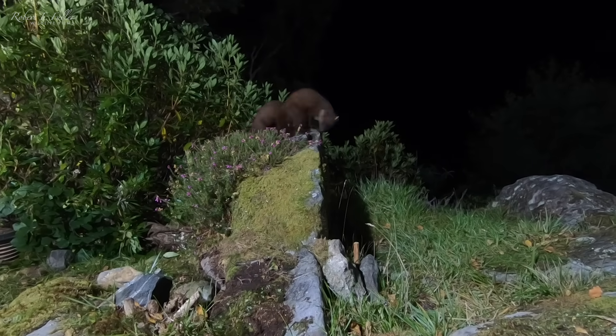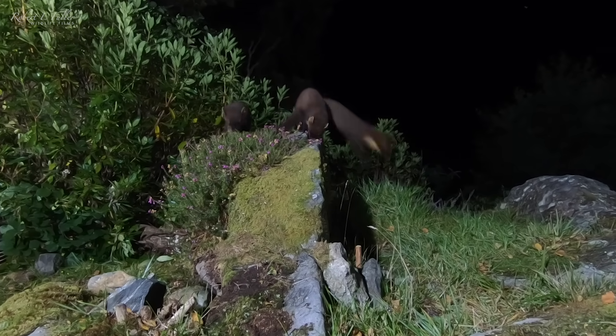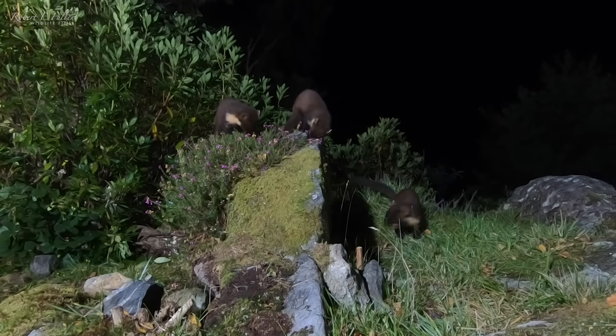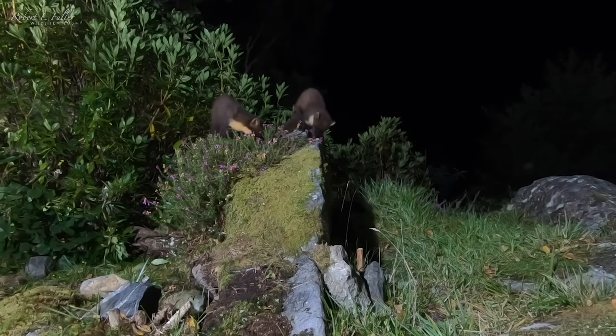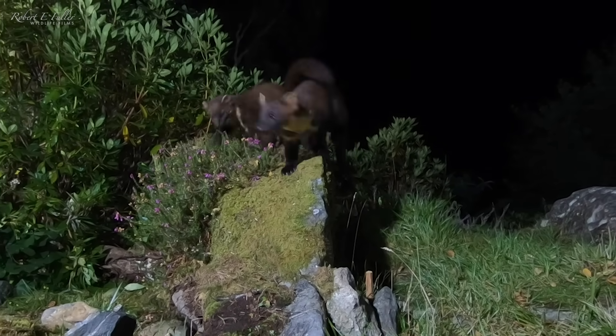Pine martens are mostly solitary until the breeding season, so when I see three on my cameras, I know it must be a family. This kit wastes no time feeding and just wants to play fight.